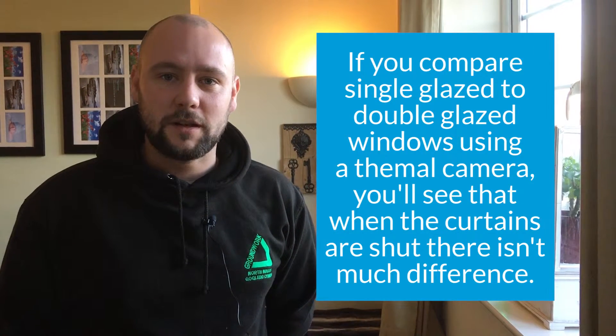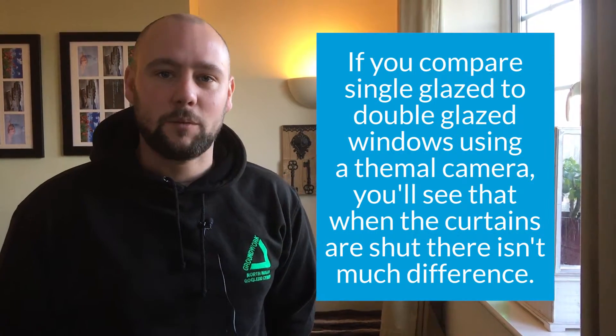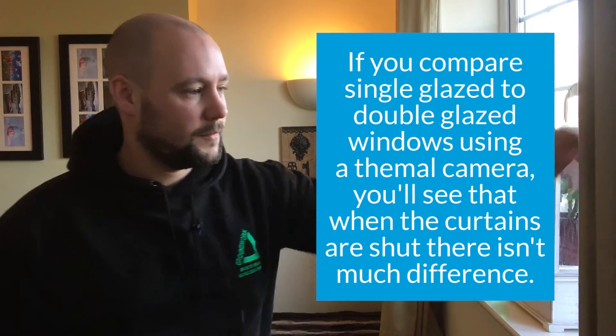Closing your curtains at dusk is of course going to keep all that heat in your house and it's going to help you from having to turn the heating up.